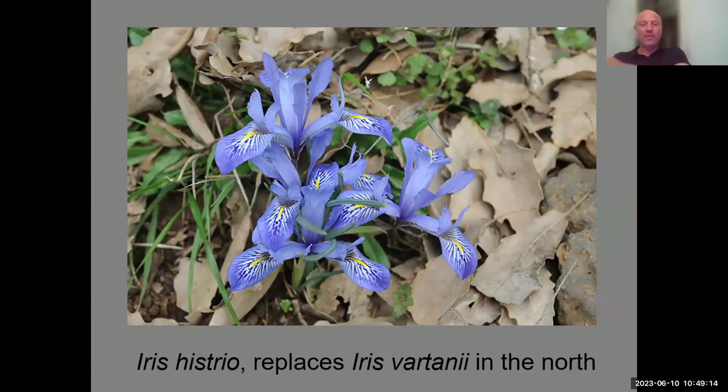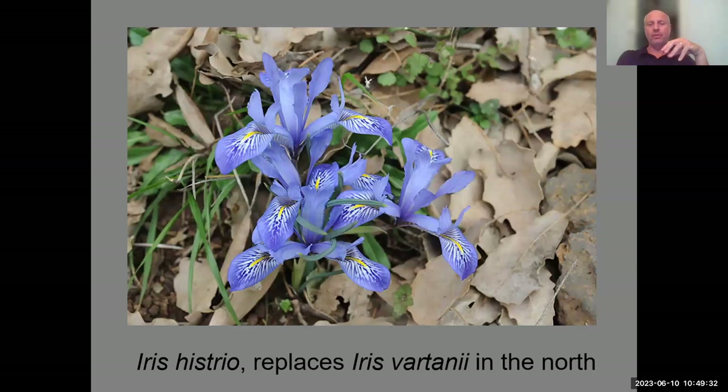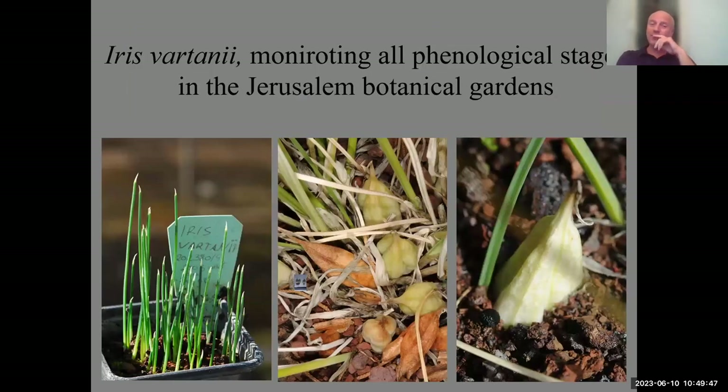Iris histrio is more blue and more dotted, and can even be seen blooming under our rare snowstorms. Interestingly, during blooming the ovary is underground because it is an inferior ovary. After fertilization it takes quite a few weeks, if not months, until the ovary inflates into a capsule and migrates above ground — a very interesting characteristic of these winter-blooming irises.